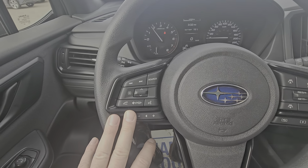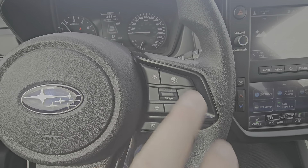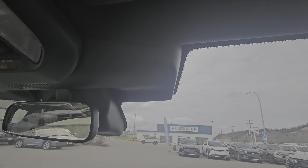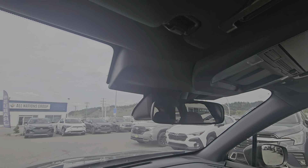At the back of the Forester, we have blacked out badging and the word Forester debossed into the tailgate, along with lots of room behind the second row seats for storage — tons of room, very tall, wide and deep, with room for luggage, sports equipment, and the like.